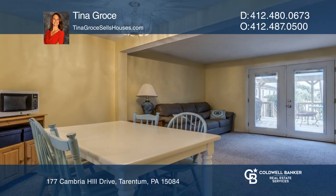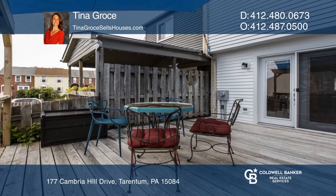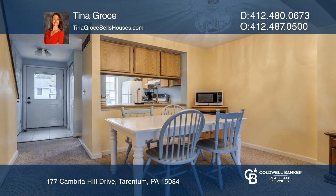The living room area has a French door that leads to the newer rear deck and nice yard. This home won't last long. Schedule a tour with Tina Gross.